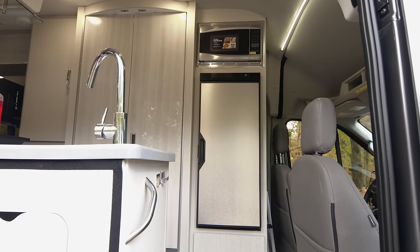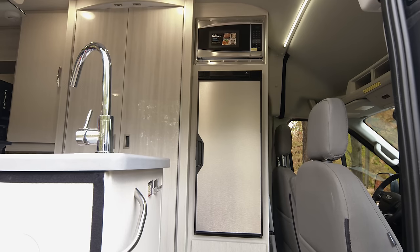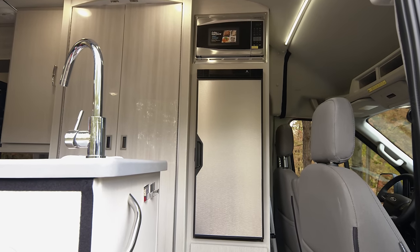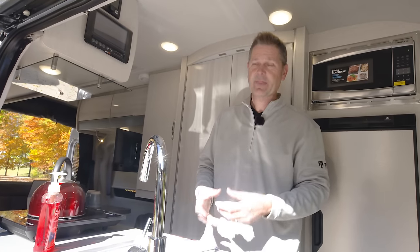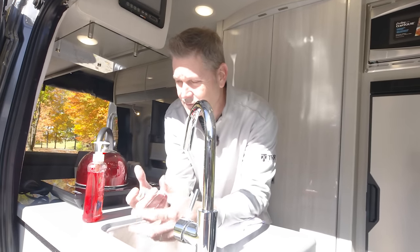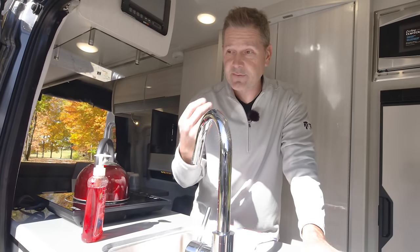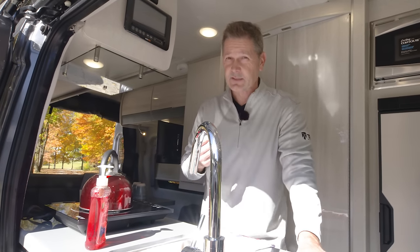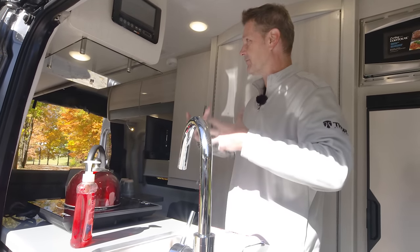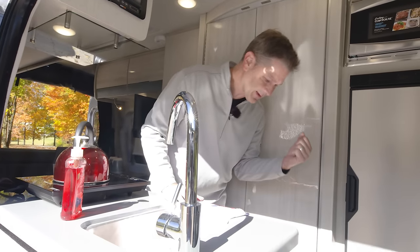You have your microwave right up above and a 12-volt fridge. Anything you need to prepare on the road, you can do it in here. One of the things we did with these vans is try to optimize the space inside for all of the things you want to take with you. We have incorporated a number of drawers in cabinets. Below the sink, you have three large drawers.